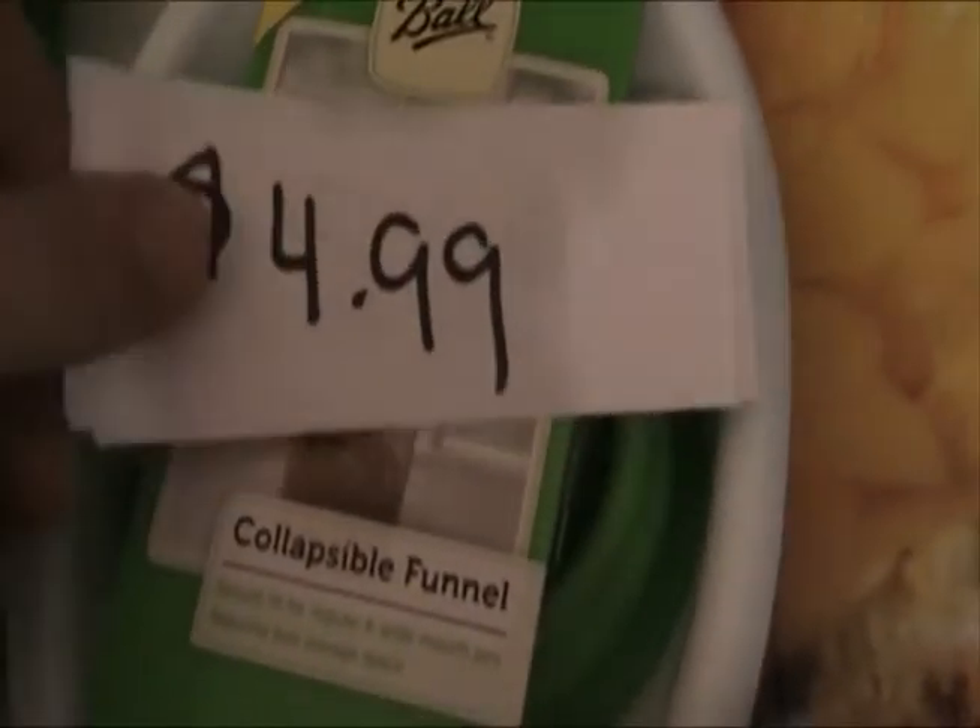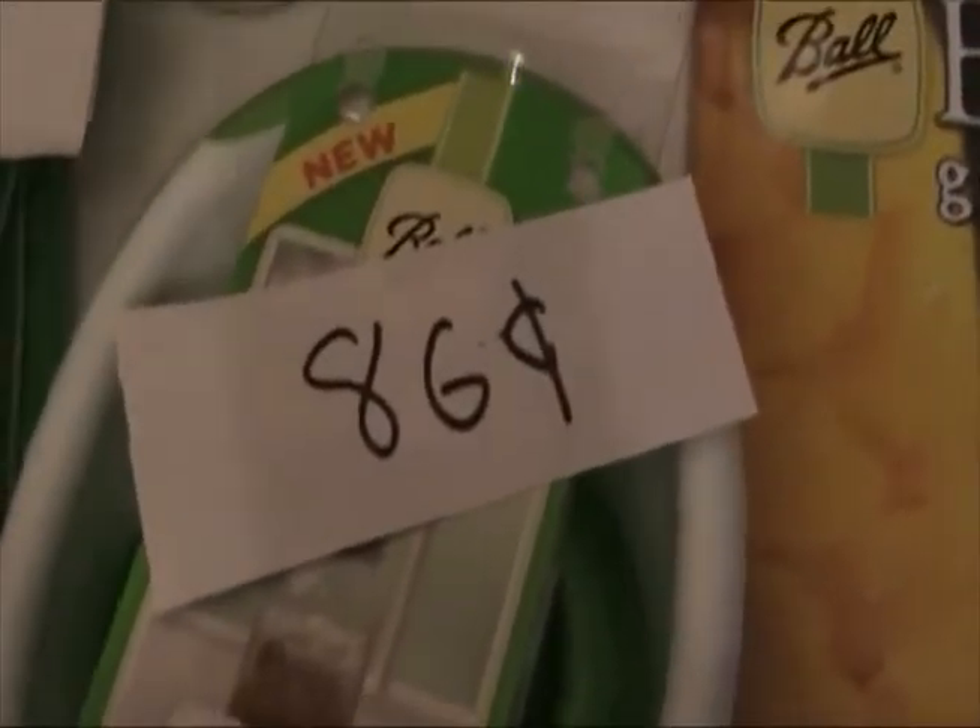Here's a collapsible funnel — brand new, collapsible funnel. Regularly $4.99, I got it for $0.86.